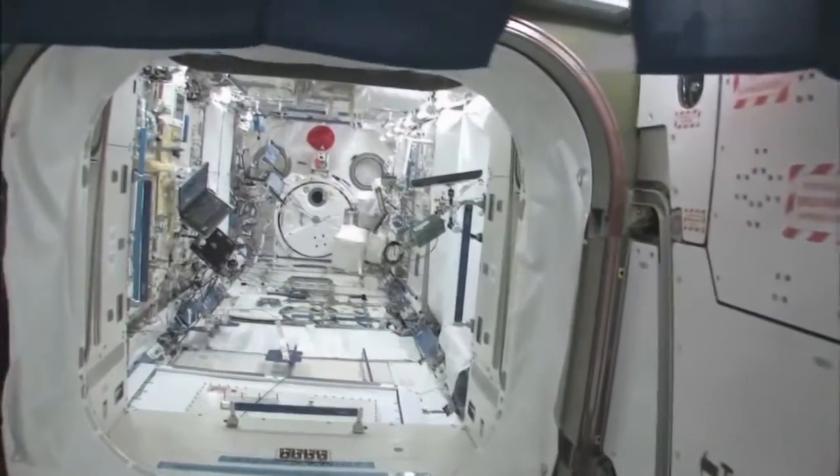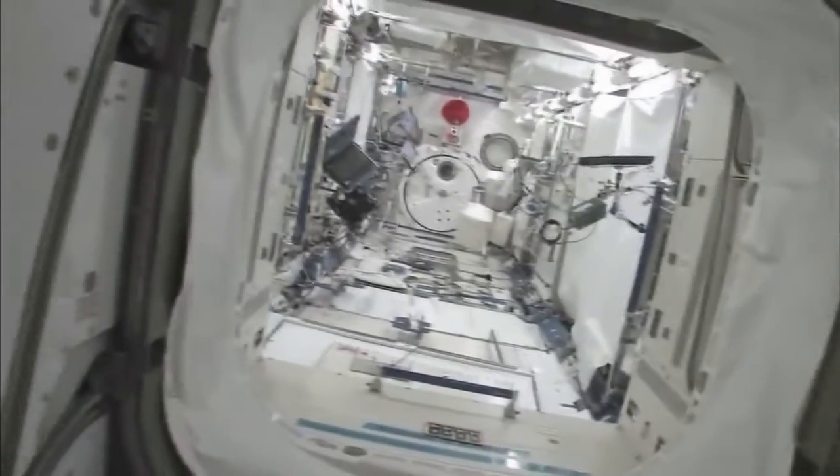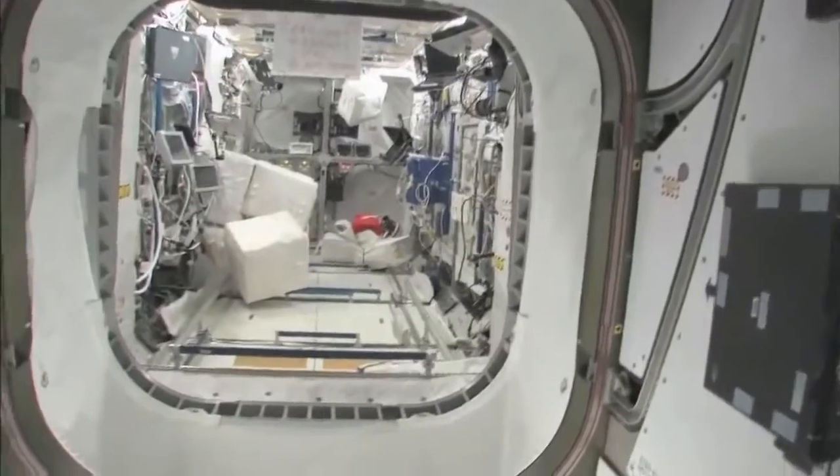We will stop at the Kibo module here, the Japanese pressurized module, and the Japanese logistics platform. We'll stop back there in a second. We'll take a look in the Columbus module, pride of the European Space Agency.